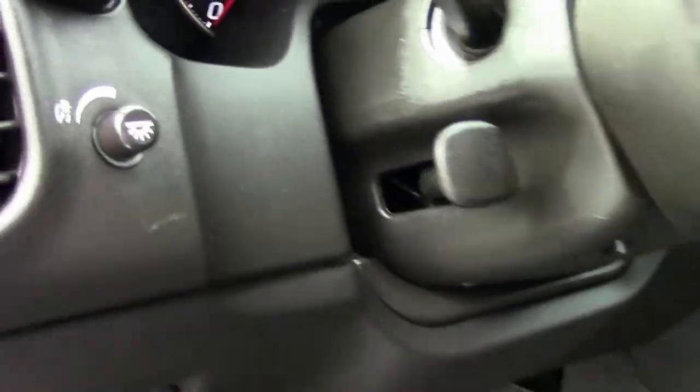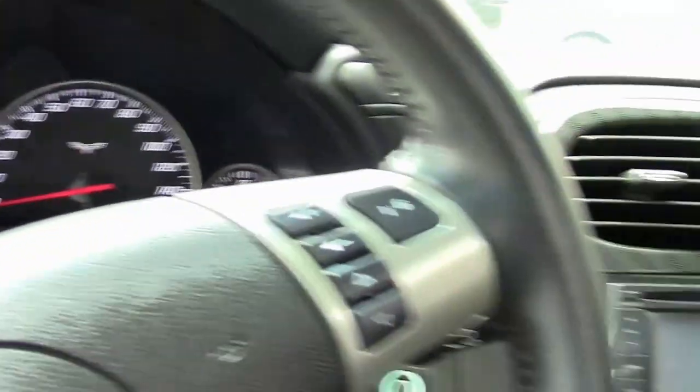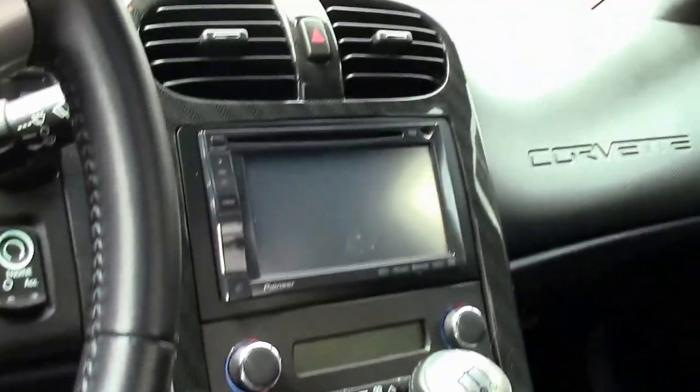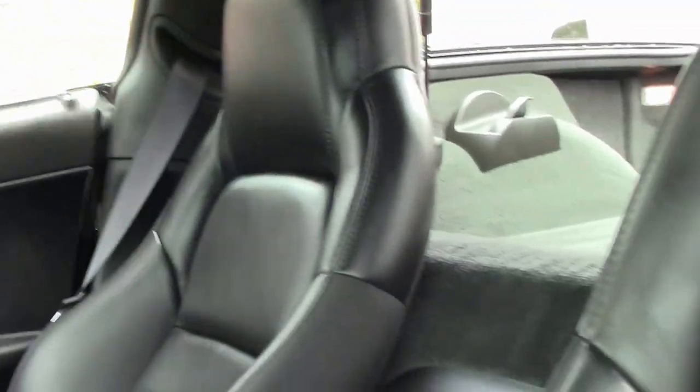This being a 1LT car, it does have power windows, door locks, tilt wheel, and power seats. It does not have the memory seats, heated seats, or heads-up display.